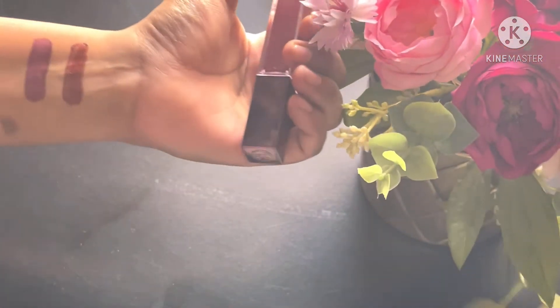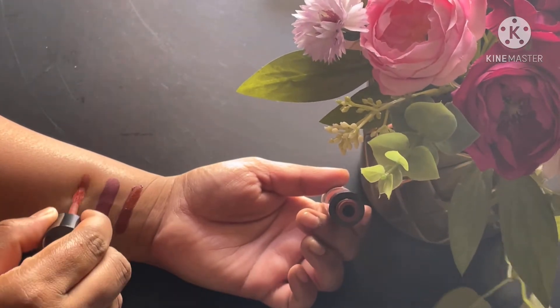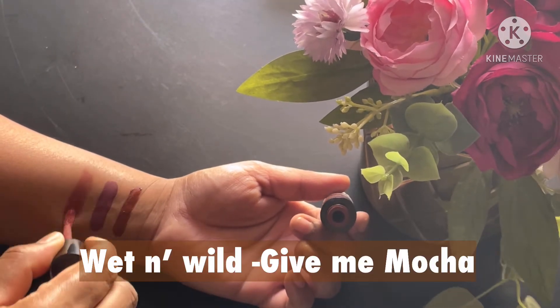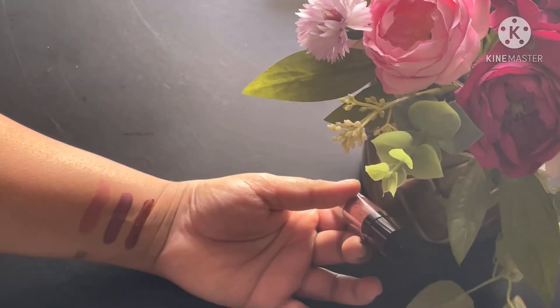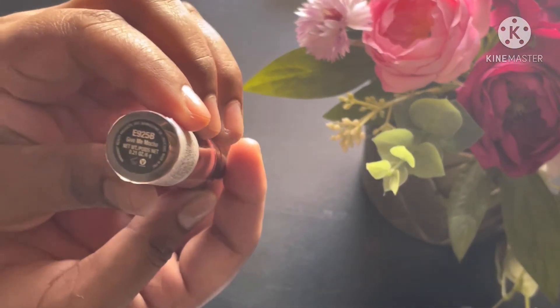Next up is from Wet n Wild, the Catsuit range in the shade Kimmy Mocha. This is like a perfect nude for all skin tones. I've almost finished it up, so I'm struggling a bit to give you a perfect swatch, but I need to top it up with a lip liner to give it a good brown shade that suits my skin.